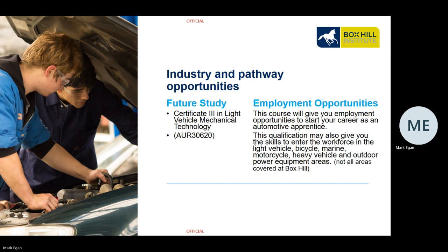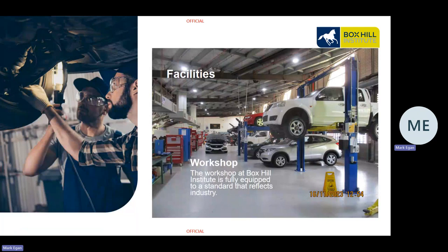Our facilities at Box Hill are in a fully equipped simulated workplace that reflects the standard of the industry workshops you might find today. If you look at some of the dealerships, you will see similar layouts for their workplaces.